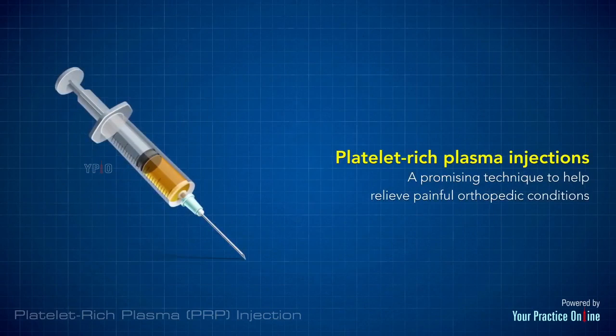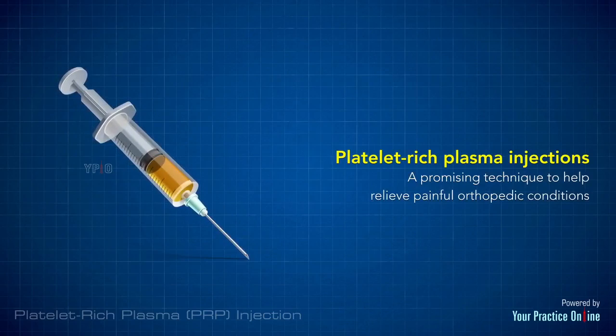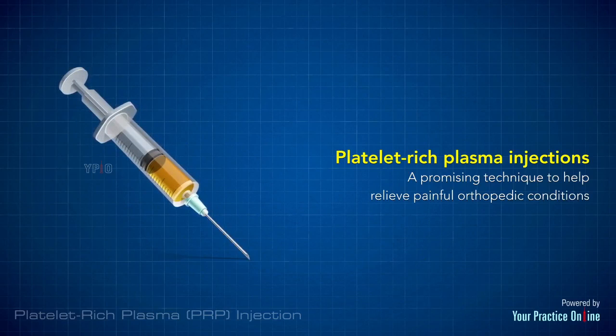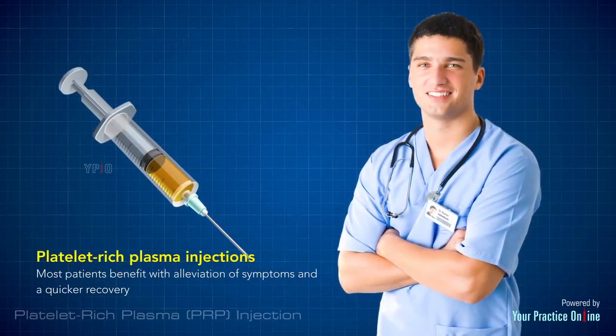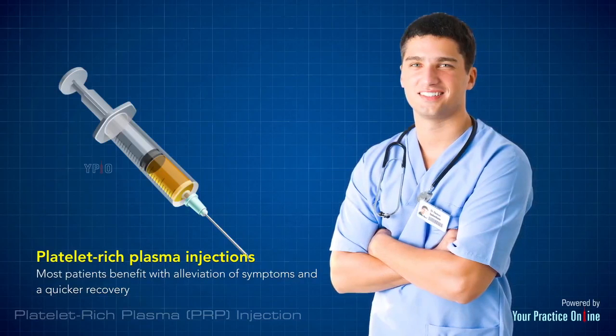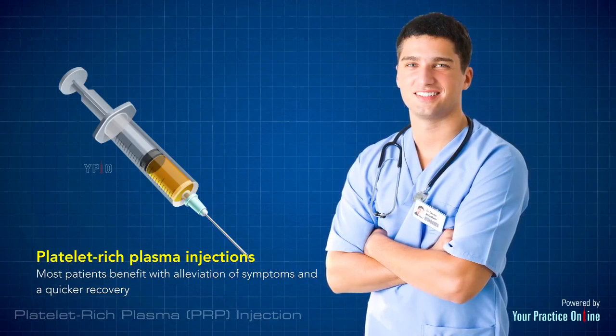Platelet-rich plasma injections are a promising technique to help relieve painful orthopedic conditions and promote healing. It is a relatively new concept and most patients benefit with alleviation of symptoms and a quicker recovery.